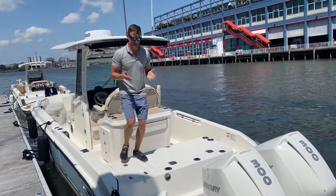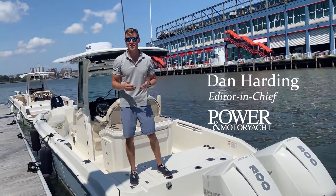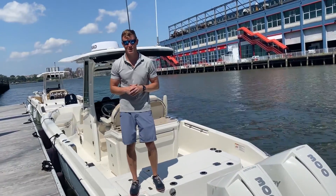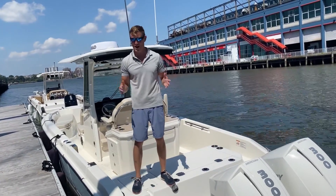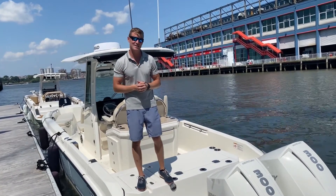Hi everyone, welcome to New York City. We are at Manhattan's Chelsea Piers at the Brunswick event, checking out a bunch of new models. One of the stars here is the Boston Whaler 280 Dauntless. It's brand new here, first day people are getting out on the water. Let's just take a look at some of my favorite features.